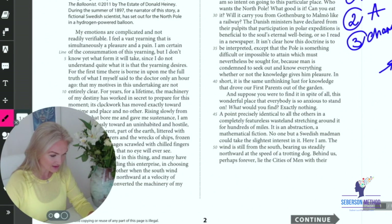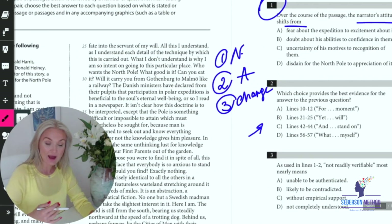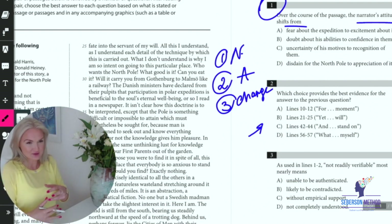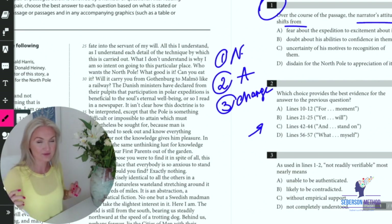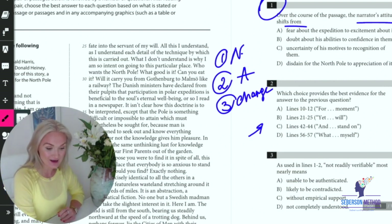In lines 10 to 12, it says: 'For years, for a lifetime, the machinery of my destiny has worked in secret to prepare for this moment.' Do we have a narrator? Yes. Do we have an attitude? Sure — the machinery of my destiny has worked in secret, so maybe it's clandestine. There is an attitude, but what's missing is change. It's similar to the first footage where there was a person dropping off a box instead of flowers. The change is missing, so A is out.